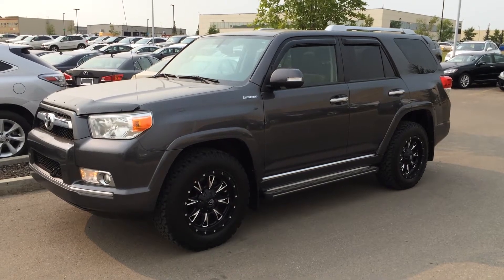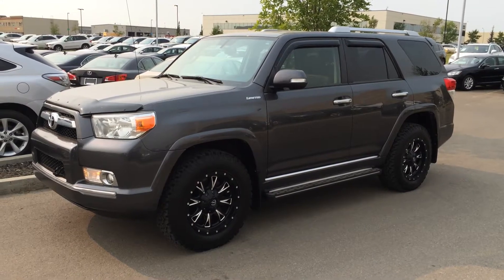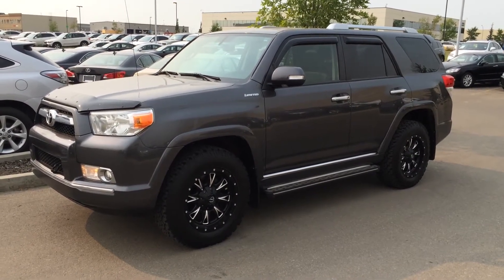Hello everybody, welcome to Lexus of Edmonton. We're located off 111th Ave, 170th Street in Edmonton. We're looking at a pre-owned 2011 Toyota 4Runner Limited 4-Wheel Drive.